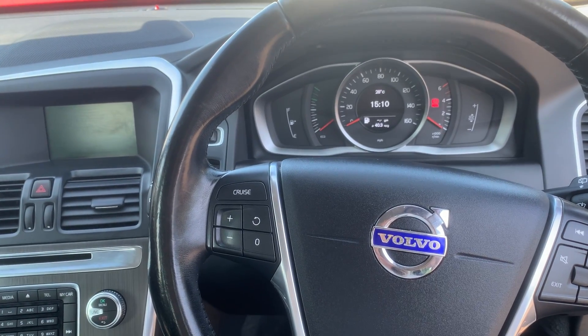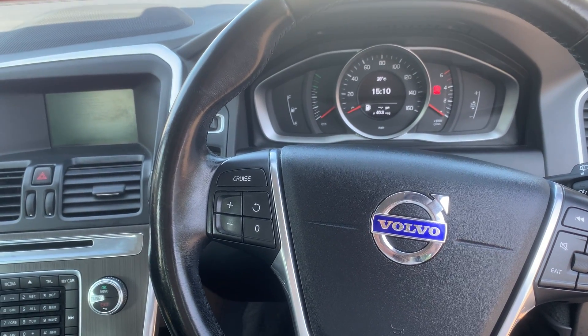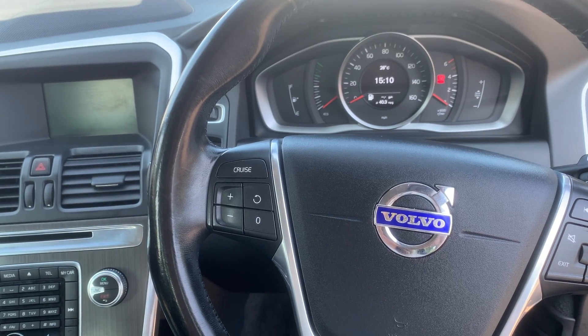So there you have it. If you would like any more information on the vehicle, or would like to book in for a test drive, feel free to give us a call.